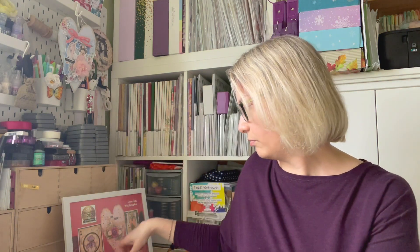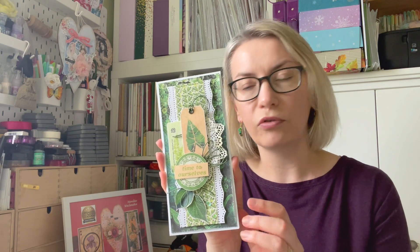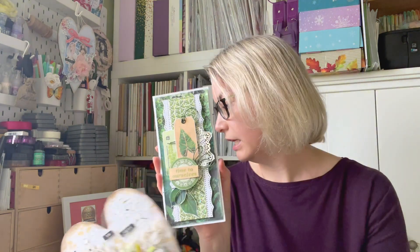That mixed media heart was my first entry and it's an off-the-page project, because you have to send two cards and two non-card paper craft projects. My second entry was a card I made for a DT project for Relatively Thoughtful — a video tutorial for this one is also on my YouTube channel. I'm going to link both tutorials — the heart and the DL card — at the end of the video.